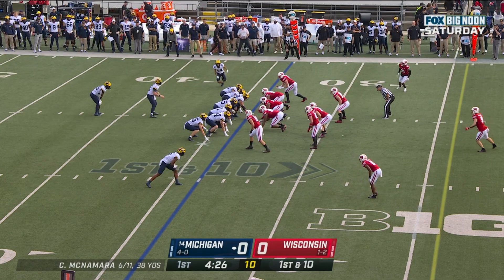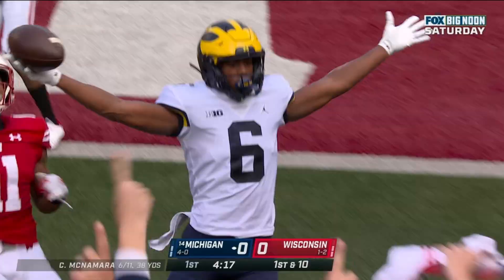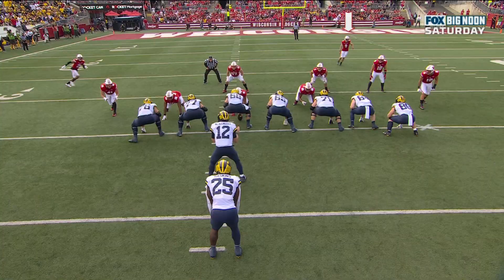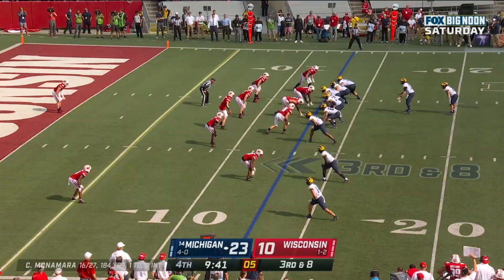And here's the flea flicker — is anybody open in the end zone? Cornelius Johnson! McNamara put it on the money! Watch the safety as they go with the flea flicker. As soon as Hassan Haskins gets the ball, the safety comes down, and now you've got the route. All you've got to do is lead him into the corner, and that's what he does. He gives his wide receiver a chance, and Johnson ends up with a touchdown.